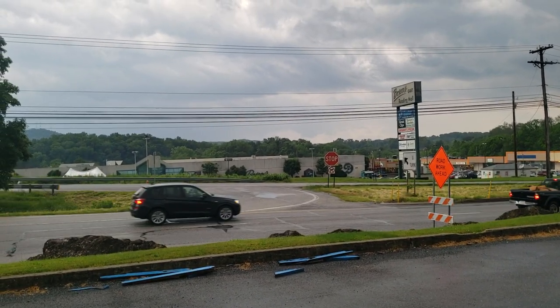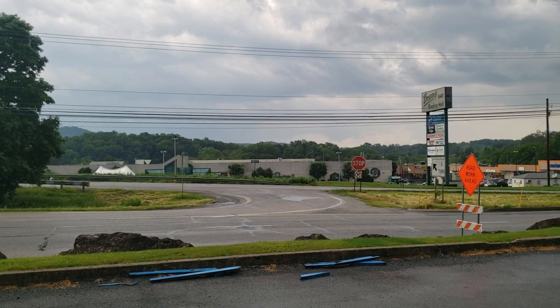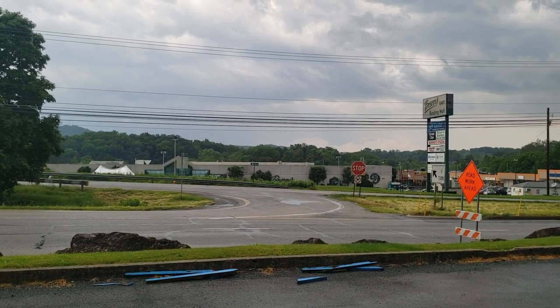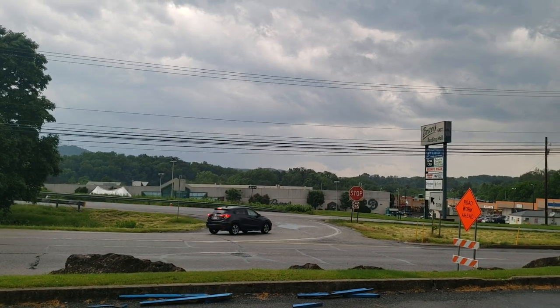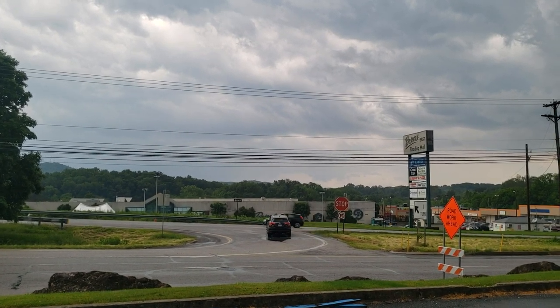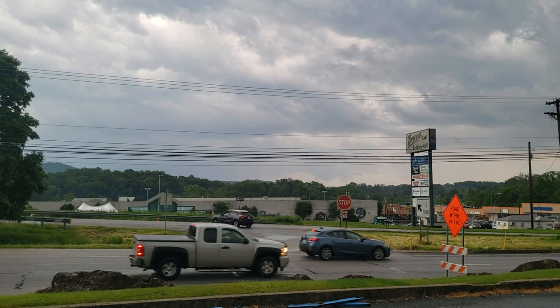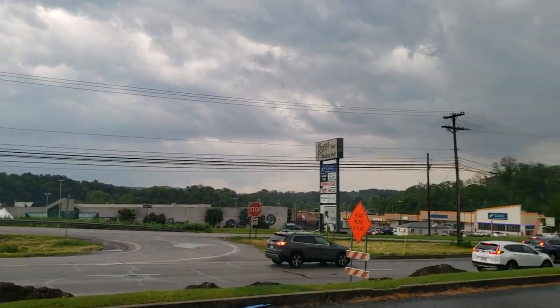We just had dinner there — we had a Boscov's burger and it was amazing. I really encourage you guys: if you have a chance to get to these locations, get to them, because they're really fascinating. They're old-fashioned department stores that are part of a dying breed.